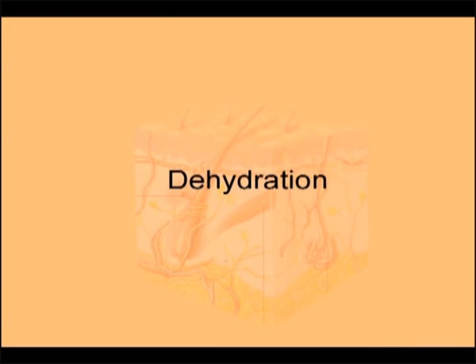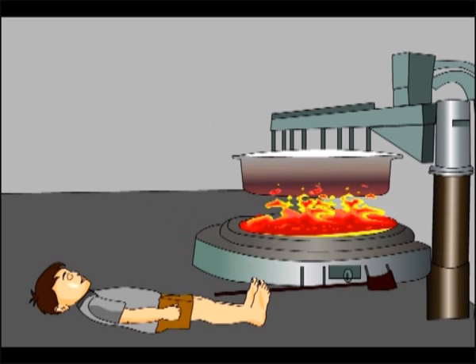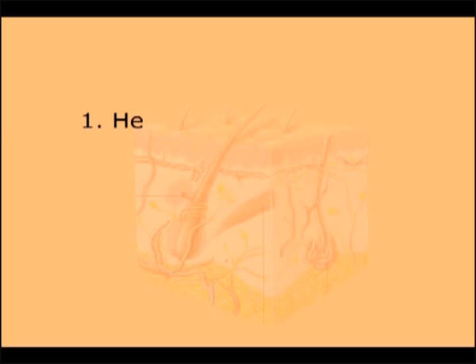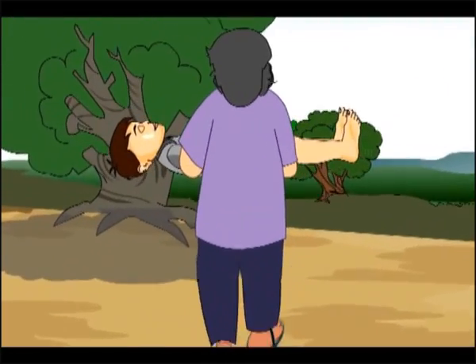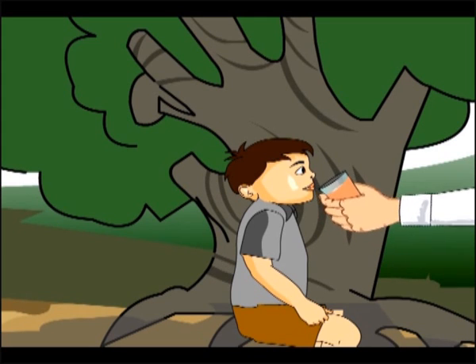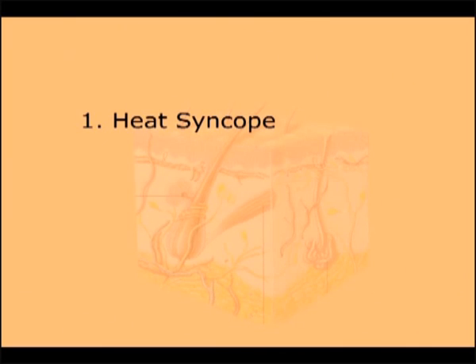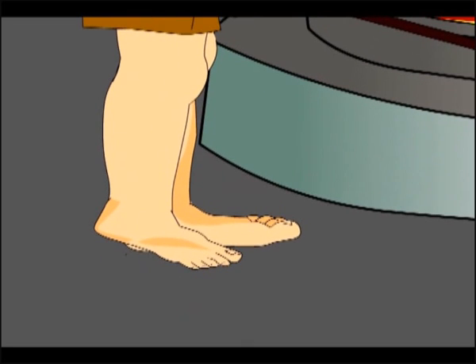There are different stages to dehydration. First, if a person faints suddenly while working in hot conditions, it leads to heat syncope. That person should immediately be shifted to a cool place, allowed to rest, and given cool water or fruit juices to drink. In the second case, the person complains of severe pain and cramps in the legs while working in extreme hot conditions. This condition is called heat cramps, and occurs due to loss of sodium chloride — common salt.